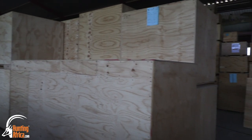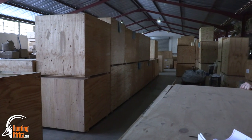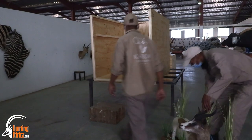We decided to start a container service where we pack the containers at our facilities here in Graaff-Reinet. We fill up the container with all our own trophies and we ship it via Port Elizabeth to the state of New York. At the end of the day we're looking at a saving of 40 to 50% on air freight, which makes it a much more viable option for most of our clients.